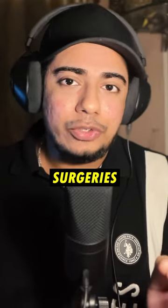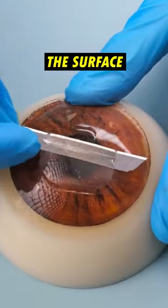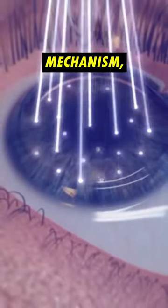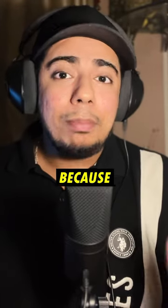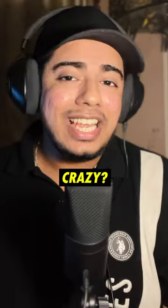LASIK eye vision correction surgeries did not always use lasers to track and cut or slice open the surface of our eyeballs, because it was extremely dangerous. Now they've adopted a laser stabilizing mechanism which allows the cut to move with the moving eyeball, so it's extremely safe. This was only possible because of the docking mechanism of the space shuttle and the space station — isn't that crazy?